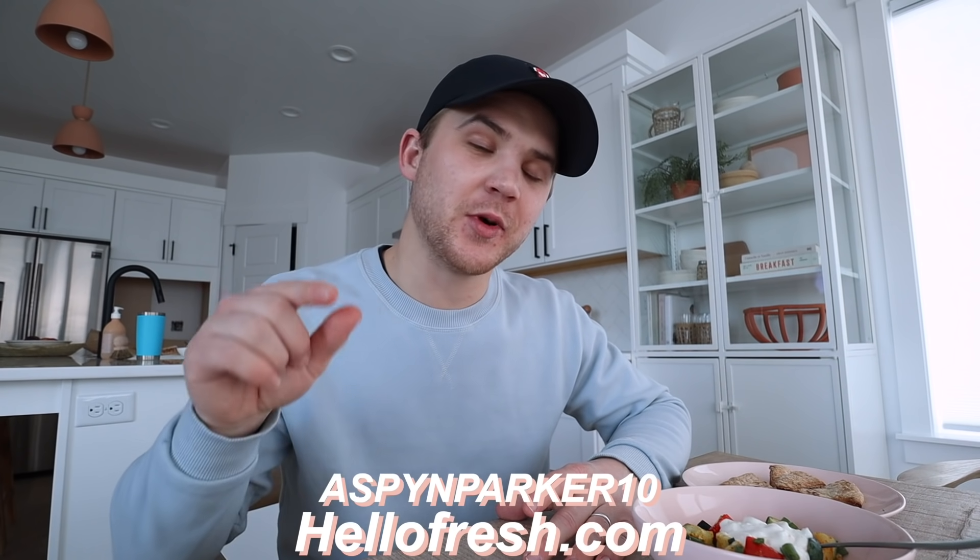Just like that, the food is done! Aspyn is finishing getting ready and we're also getting ready to head out of town, which is another super convenient thing about HelloFresh — it's easy to change your delivery day, food preferences, or skip a week. As always, we have a coupon code: go to HelloFresh.com and use code ASPYNPARKER10 for 10 free meals including free shipping.